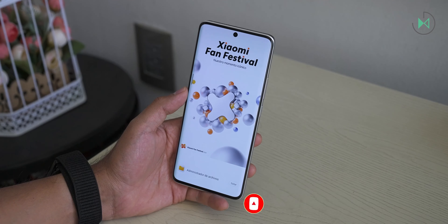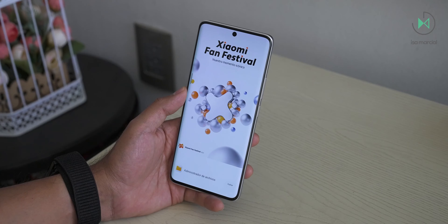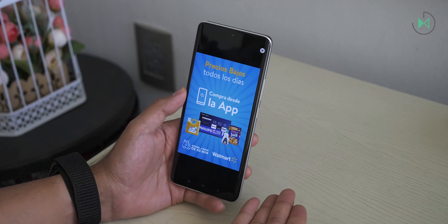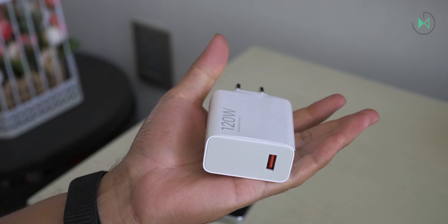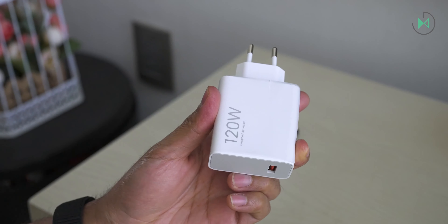In the security options, we also find good tools like secure folder, app lock, app cloning, and many more. In that sense, Xiaomi software always comes very well equipped with many options. The 120 watt charging is completely good — it goes from 0 to 100 in only 29 minutes. The simple fact that they include a charger to this day is already a plus, so you are going to enjoy this feature a lot.